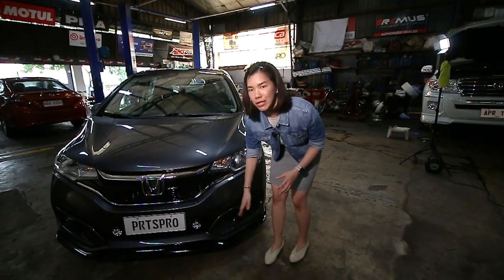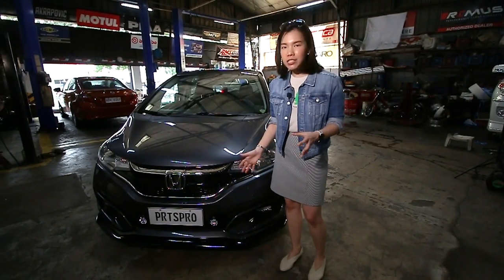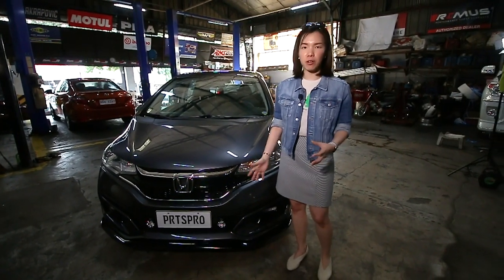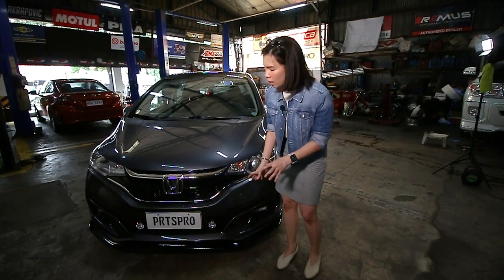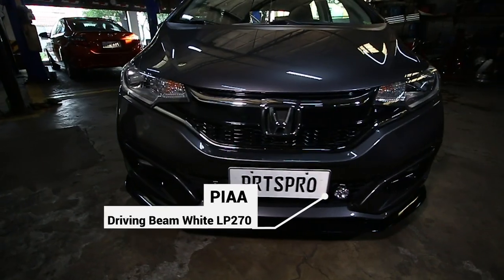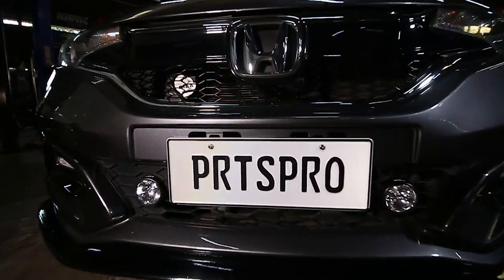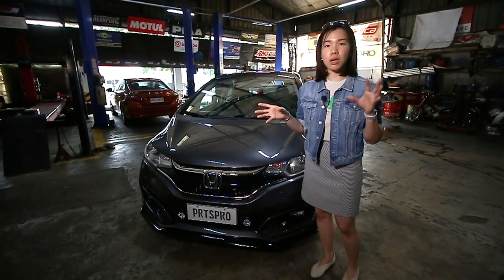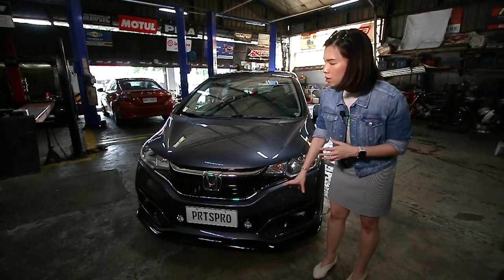And then when you go up to it, we added driving lights. So this is an interesting story — for the Jazz, we don't have stock driving lights. Even the grille doesn't have provision for it. But Parts Pro was able to do a grille that looked just as OEM. And then we added FIA LP 270 driving lights. This is originally recommended for motorcycles, so I was surprised that they said it worked for my Jazz. I would think they'd do something bigger, but they said that if I want the sleek and classic look, we go with the 270. And it looks amazing.